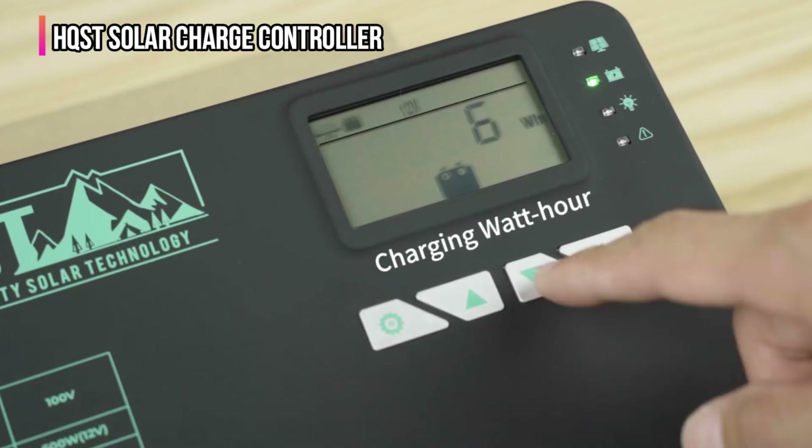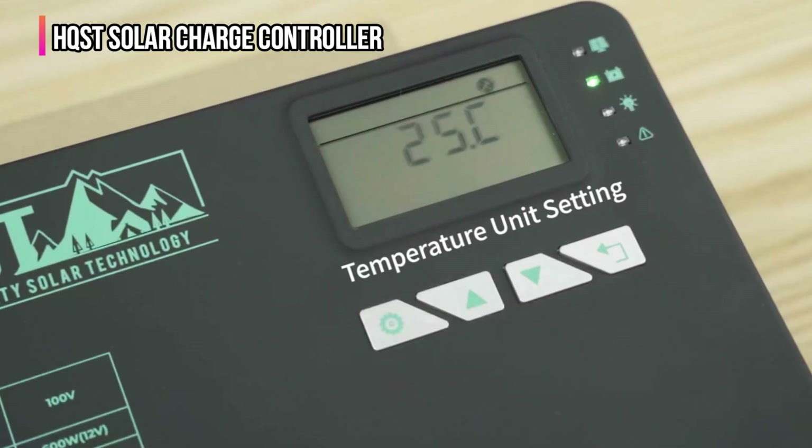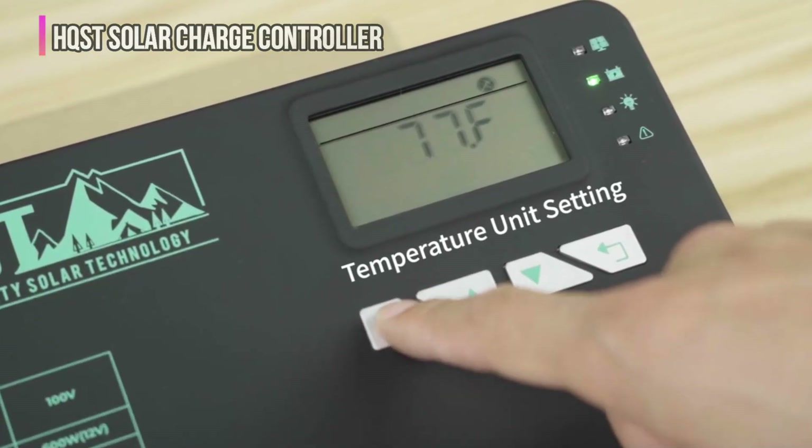The advanced features of the HQST controller are impressive, but they may also pose a challenge for those unfamiliar with solar system management. Its high-performance capabilities come with sophisticated settings that require a learning curve. Additionally, potential buyers should note that its premium pricing might not align with all budgets.